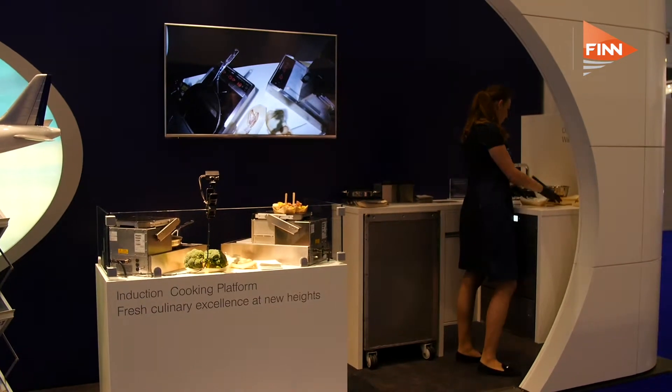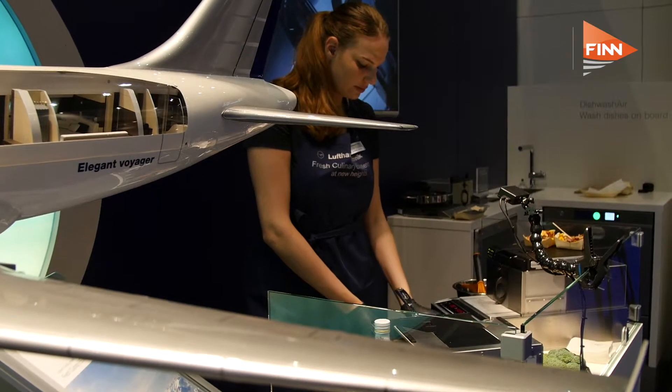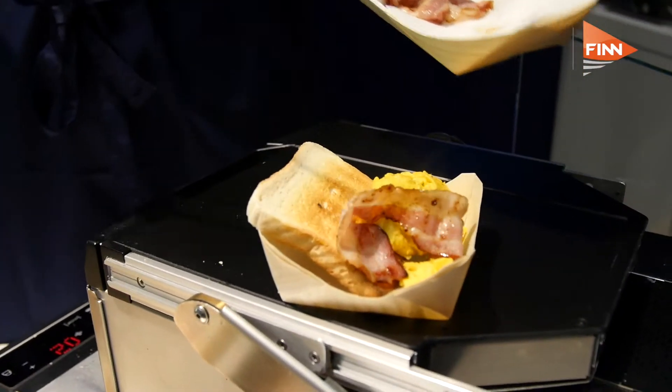With this system, with the induction cooking platform, you can prepare every fresh food that you can do on the ground. So you can use the pan and fry steaks, prawns, or for the breakfast service you can serve fresh eggs, scrambled eggs, and whatever you think about.